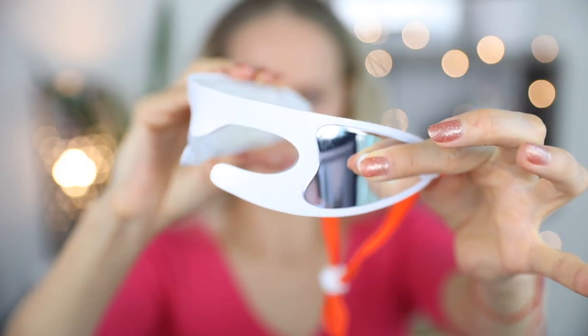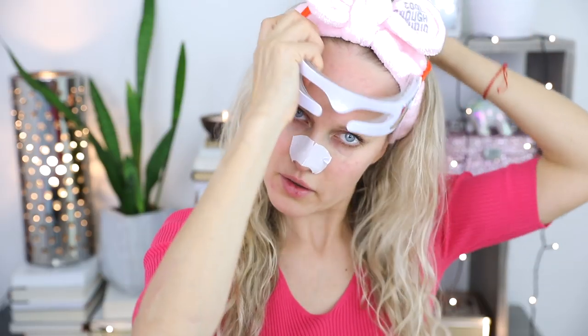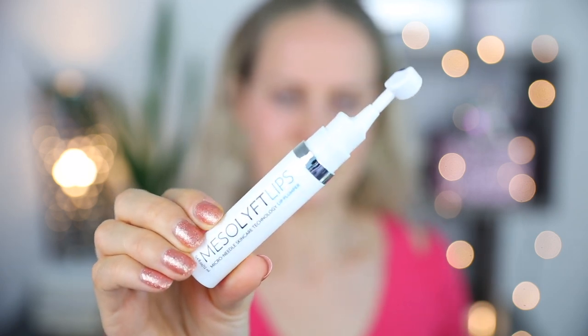Next step, I'm going to do the Dennis Gross LED eye mask. Before I turn it on — because I'm not going to be able to open my eyes — I'm going to use the Mesolift Lips micro needling tool. You pump a little bit of serum out and just roll it over your lips, because I have dry lips from chapstick and biting them. You guys know LED mask is good for rejuvenating, anti-aging, tightening your skin, and overall prevention of aging.